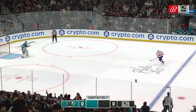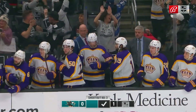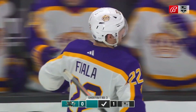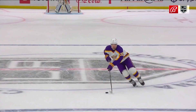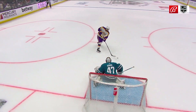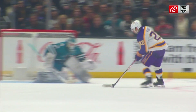Kevin Fiala scores. He picked a spot. Watch him change here — he gives a look when he gets about to the middle of the slot like he's going to shoot it, but he doesn't. He just toe drags it, then very quickly, not allowing the goaltender to readjust.